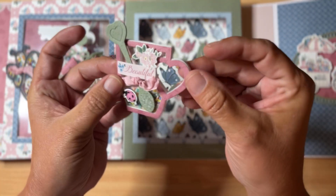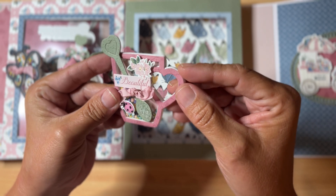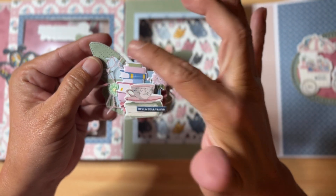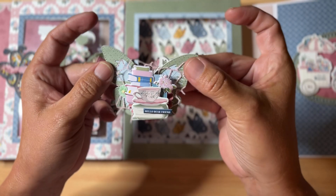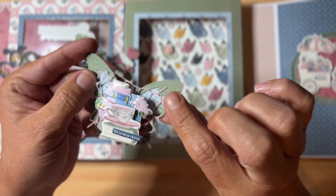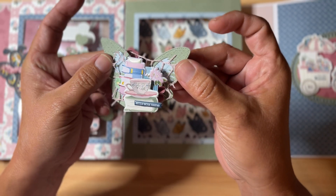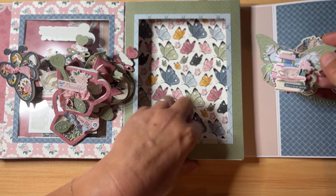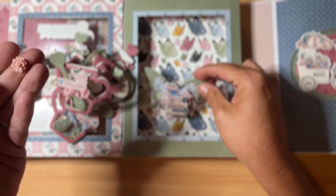That one says 'Beautiful' — I've got to look for this die, I love this one so much. And here's another butterfly — she's got books, a teacup, it says 'Hello Dear Friend,' with some mesh in the back. I believe I have this butterfly die as well. And there's the box portion — it looks like there's a flap in the back that may have come off of something.